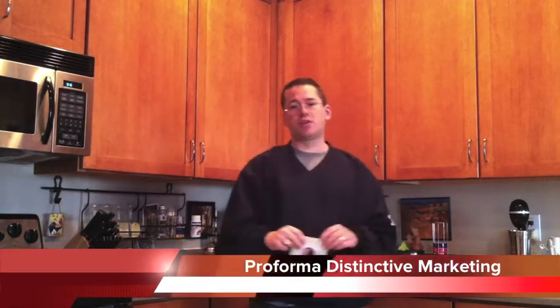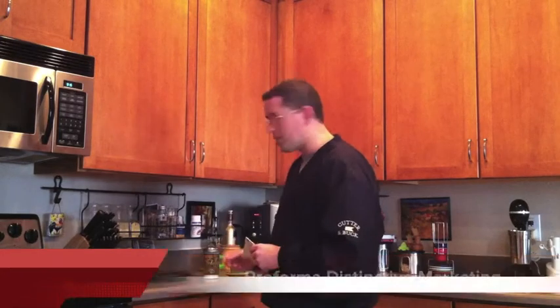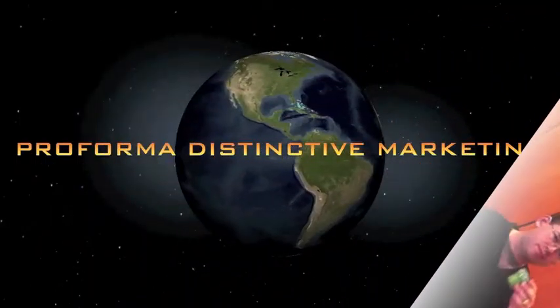Anyway, I thought this was a unique one I wanted to share with everybody. Until next time, Eric Morosko, Performa Distinctive Marketing and the Espresso To Go Show.